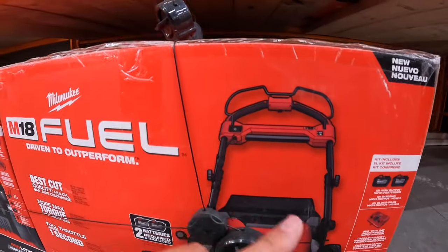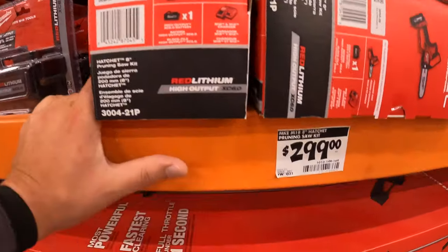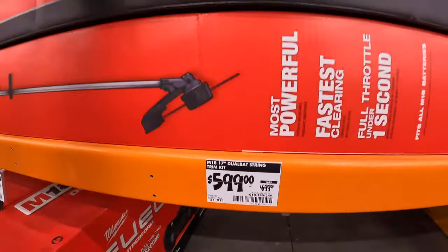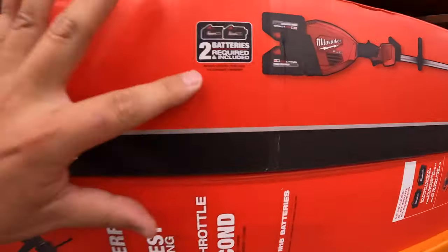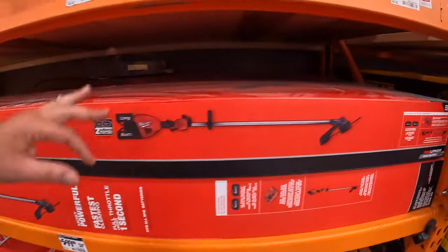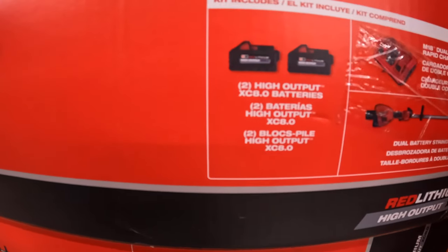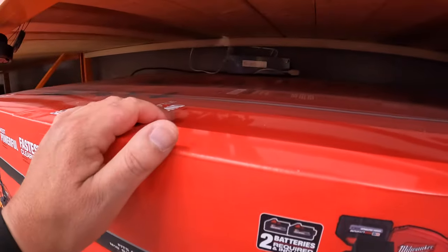I've seen many videos on Milwaukee's lawnmower — it's fantastic. $299 for the M18 Hatchet as a kit with a 6-amp-hour high-output battery. $599, was $699, for their 17-inch dual-battery string trimmer — requires two batteries, comes as a kit with a dual-bay charger and two 8-amp-hour high-output batteries.